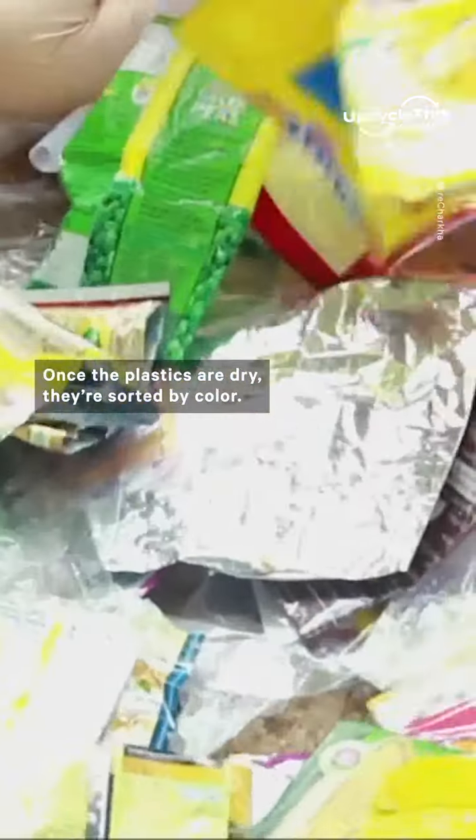The women wash and sanitize the plastics and then put them out to air dry. Once the plastics are dry, they're sorted by color.